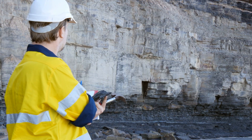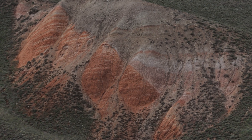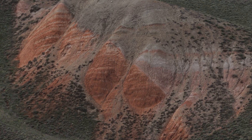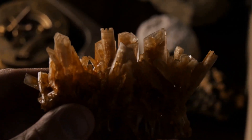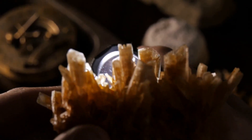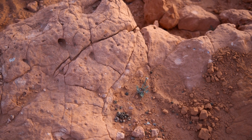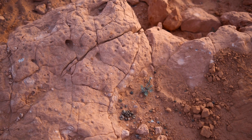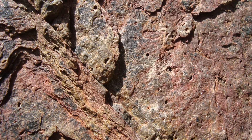In the field, a simple checklist keeps you focused. First, identify the dome — look for steep, rounded hills of light-colored, fine-grained rhyolite, and confirm with textures like flow banding or breccia. Next, hunt for fractures and quartz veins — these are the gold pathways. Scan for iron-stained zones, gossans, and areas of altered or silicified rock. The best targets combine quartz veins, heavy iron staining, and obvious alteration.